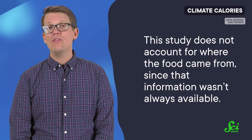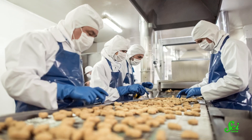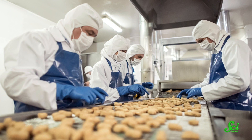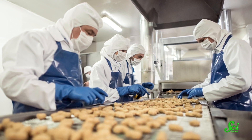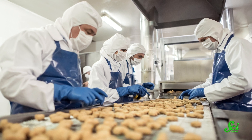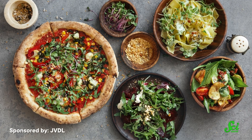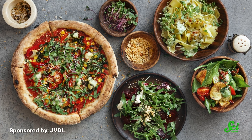There are some caveats. This study does not account for where the food came from, since that information wasn't always available. It also doesn't take into account all the phases of processing and transport that create our favorite snacks and ready-made meals, although the researchers argue that the agricultural impacts of products are a much bigger consideration than the processing of them. The 100-point scale is also based on 100 grams of a given food, which isn't necessarily how much someone typically eats at a given meal. The researchers still want to find better ways to share their tool with consumers, but they hope it could someday help people make tricky decisions about the best foods for themselves and the planet.